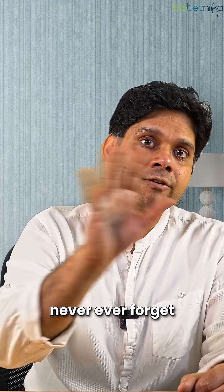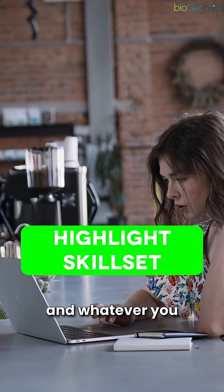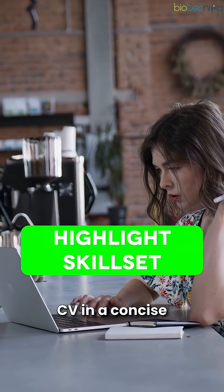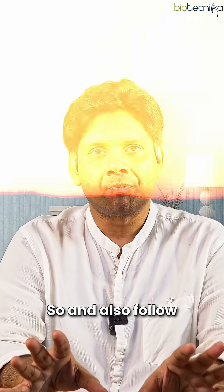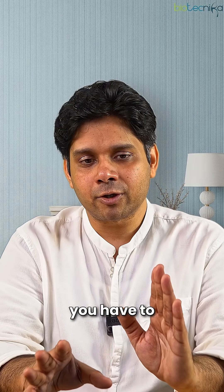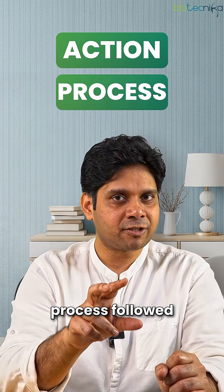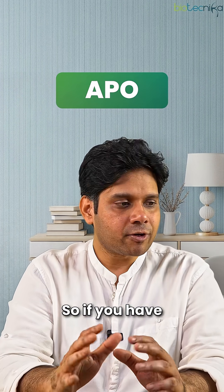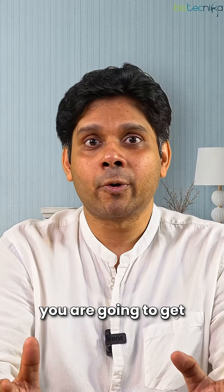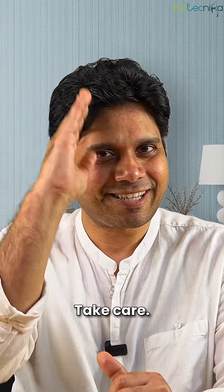Step three: never forget to highlight your skill set, tools, and everything you've learned in your CV — in a concise, crisp format, ideally one page or maximum two pages. Also follow the APO formula: mention the Action taken in a project, the Process followed, and the Outcome. If you follow all of this, chances are you'll get selected soon. All the best and take care.